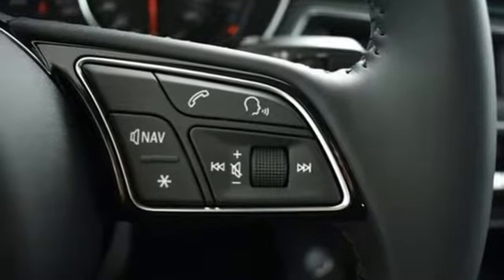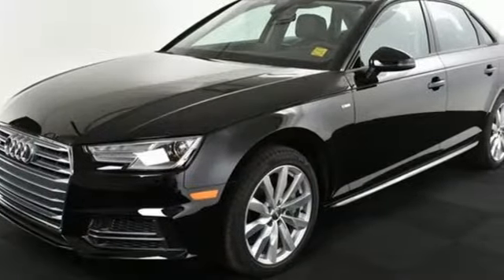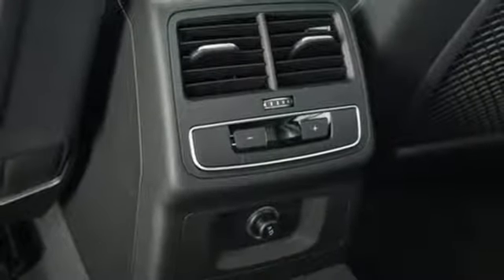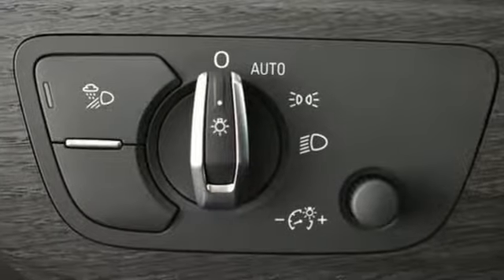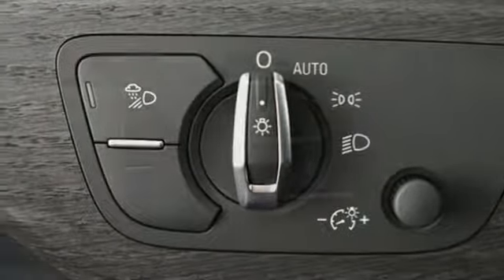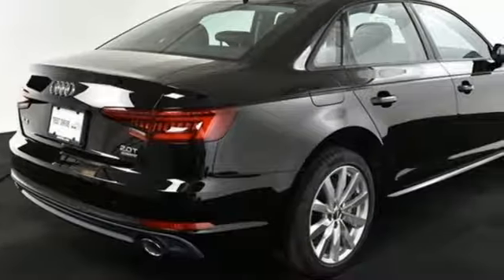External memory control, push button start, front heated leather bucket seats, driver and passenger front and seat mounted airbags, 312 volt power outlets, dual zone climate control, turbo inline four-cylinder engine, power sliding and tilting sunroof, four-wheel analog disc brakes, and power heated mirrors.